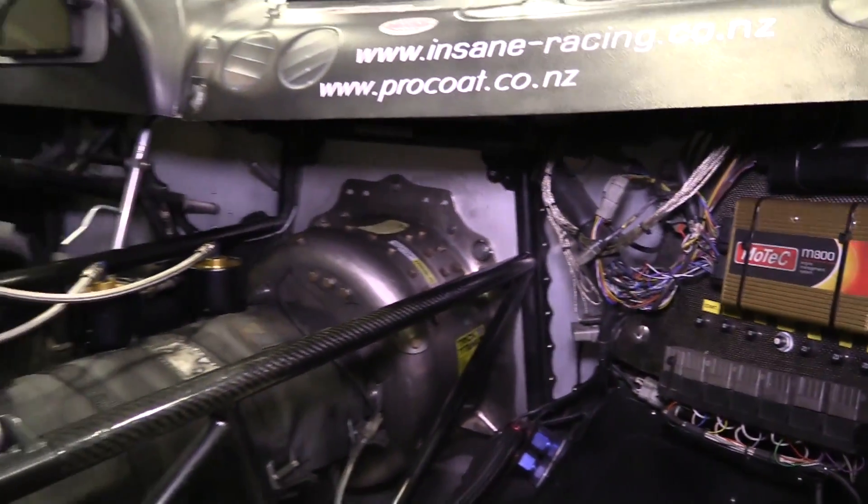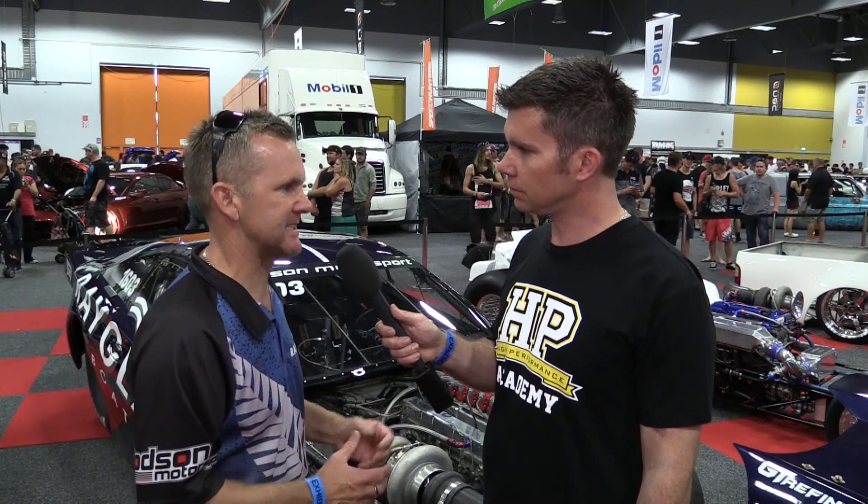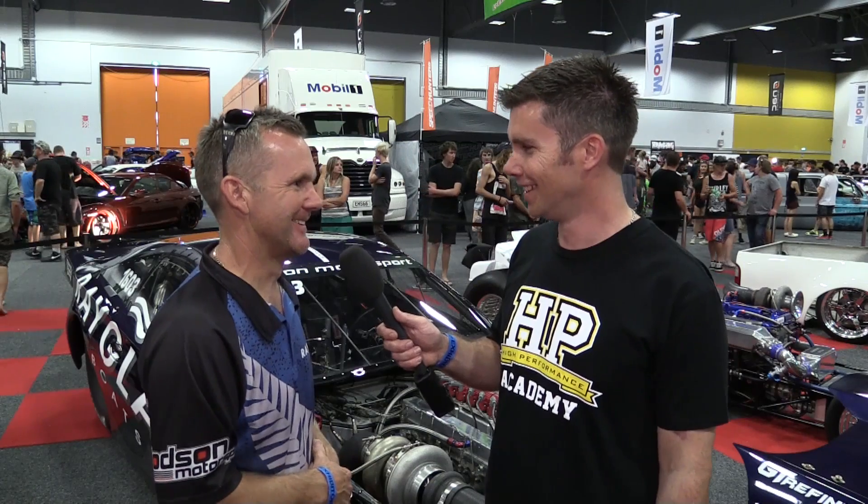The electronics package is MoTeC throughout: an M800 ECU, an E888 piggyback, and a CDI8 for ignition spark. They use virtually every input and output available — they actually need a new M1. The MoTeC M1 series ECUs give a much wider range of data logging and tuning options, and they're keen to stay current with the modern technology.